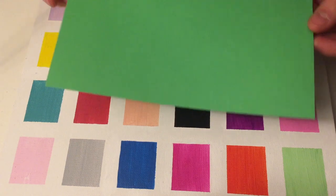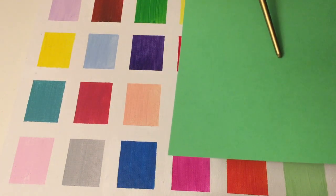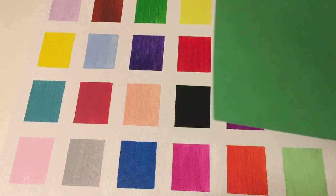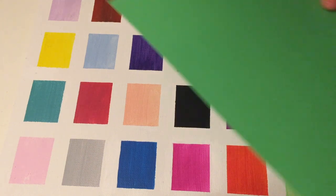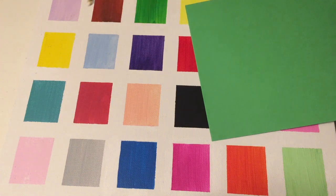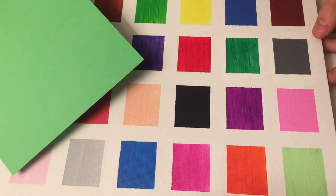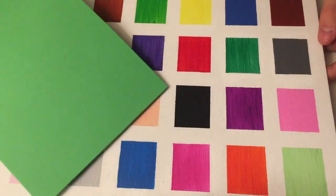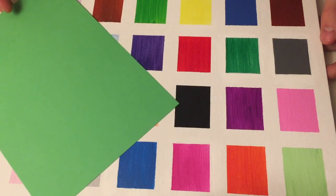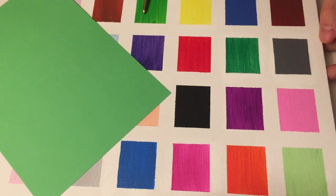Okay, here I have this color — which color is this? Green, very good. So tell me if you can see — is there a color that matches well with this green right here? Maybe this one, or this one, or this one.